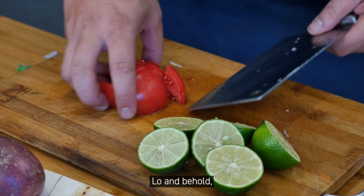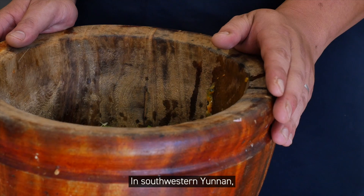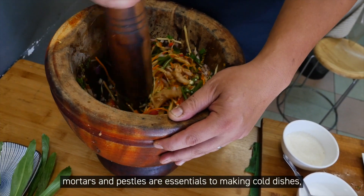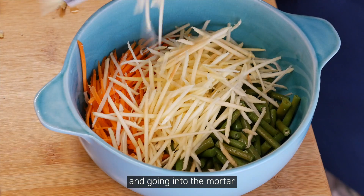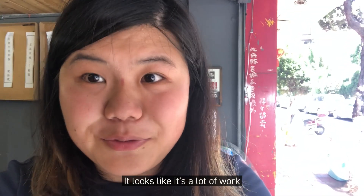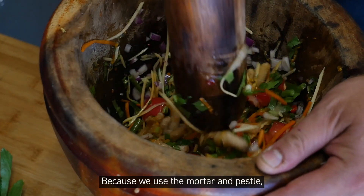Now on to the next dish — lo and behold, the pounded chicken feet salad. In southwestern Yunnan, mortars and pestles are essentials for making cold dishes, especially in the summertime. All the ingredients are chopped really finely and go into the mortar so they can be easily crushed. It looks like a lot of work to get this marinade using the mortar and pestle.